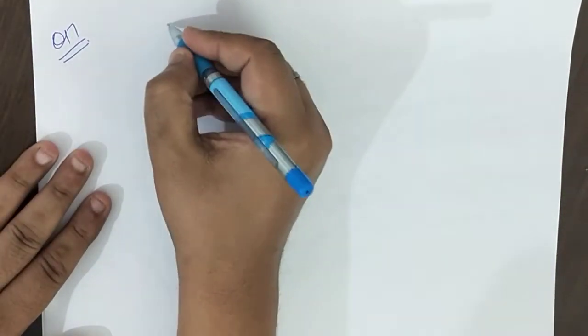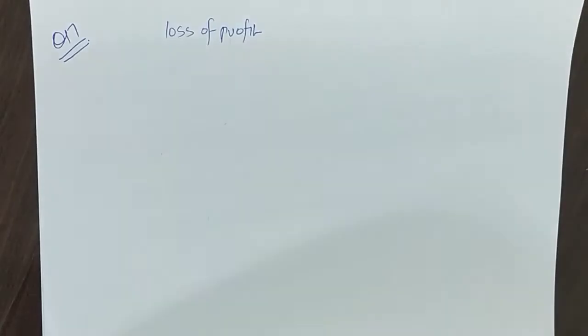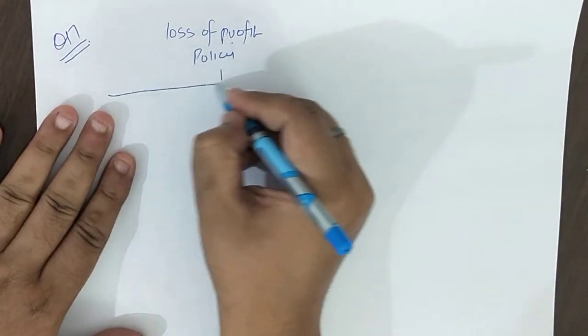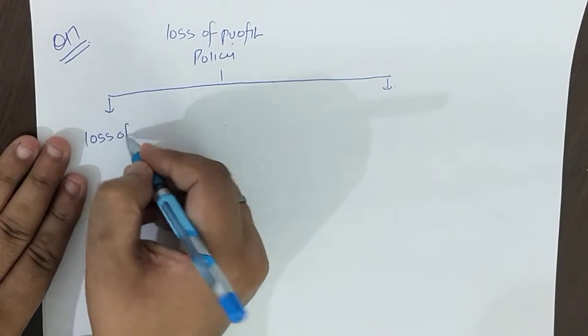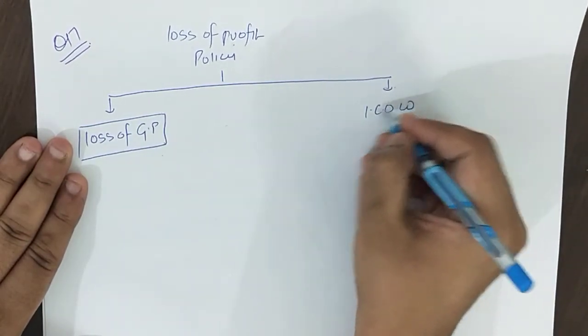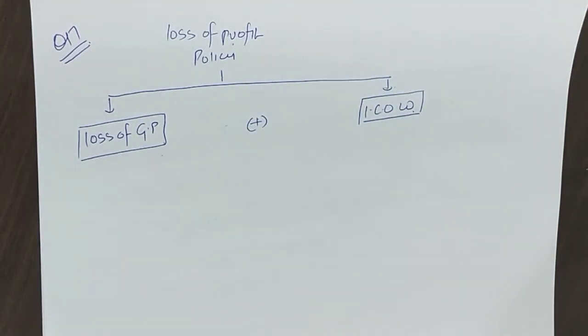The question is different but simple. We need to calculate how much the loss of profit policy should be. This policy covers two things: one is the loss of GP, and the other is increased cost of working. So this policy will cover two things — loss of GP and increased cost of working.